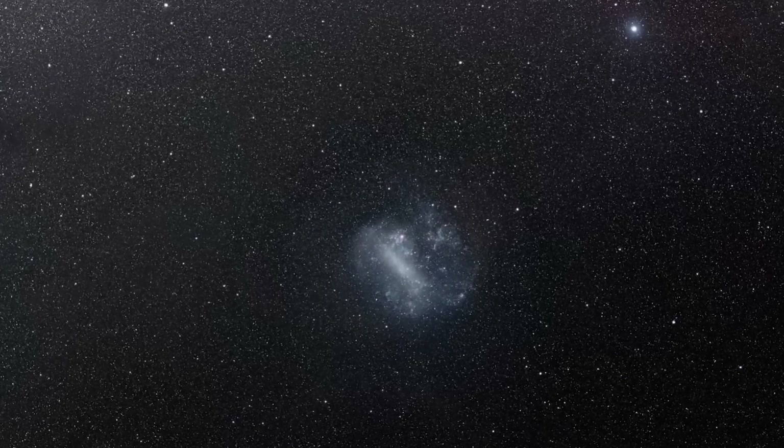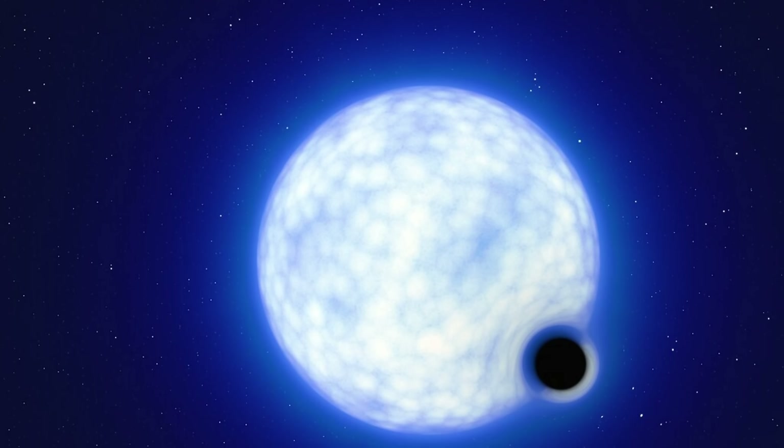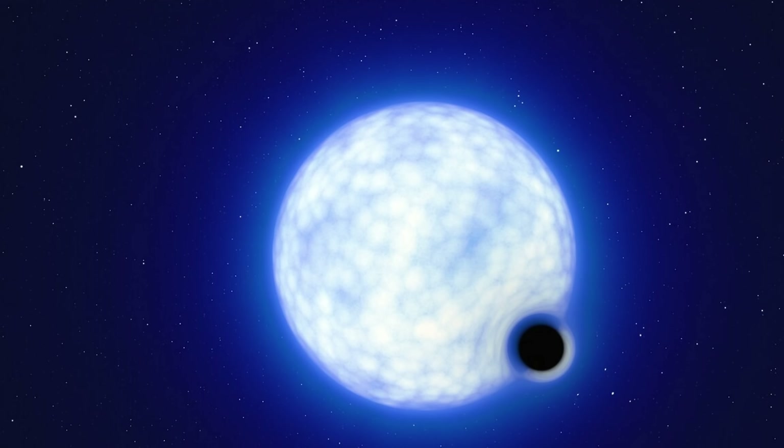More specifically, it's actually a discovery using an extremely interesting technique. Because as you can probably imagine, by nature black holes are extremely difficult to find, and so even though we expect millions and millions of them in our own galaxy, we've only discovered a handful. But today we're going to find out a little bit more about this particular discovery, and why it's actually somewhat interesting in terms of scientific achievements.